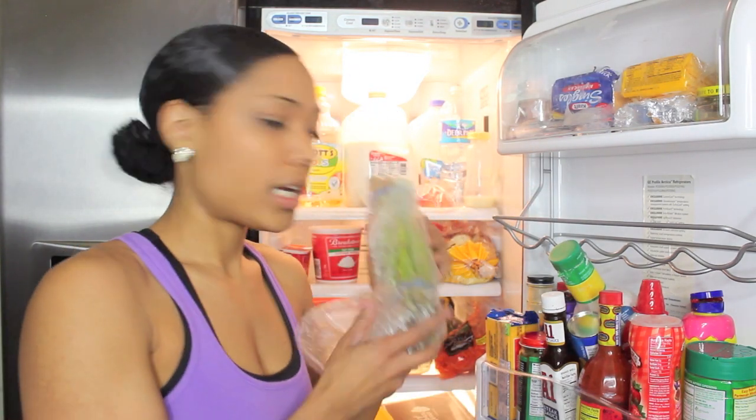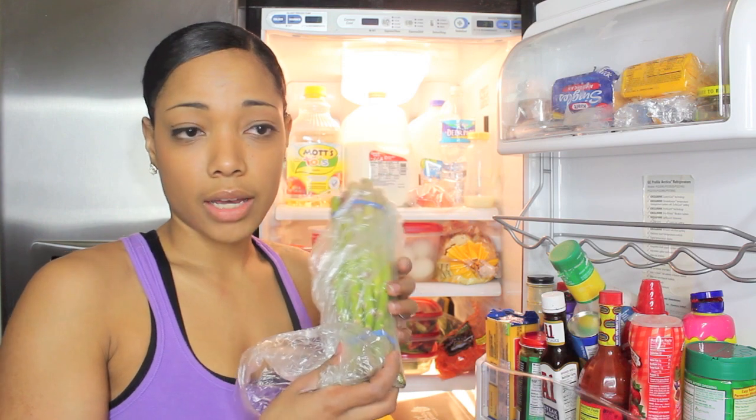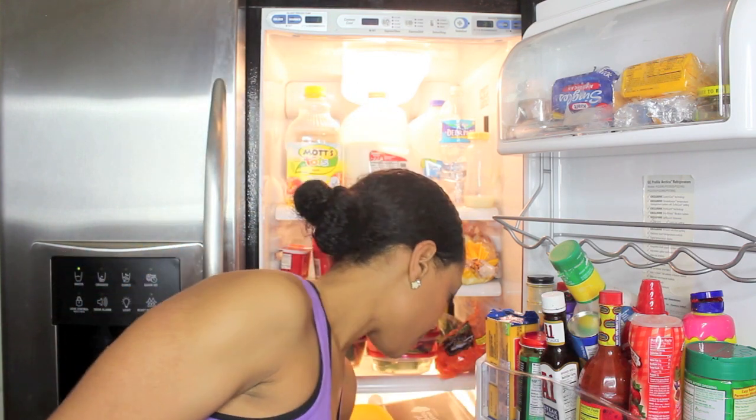We also have some asparagus, because that's also a good green vegetable that I like to eat.